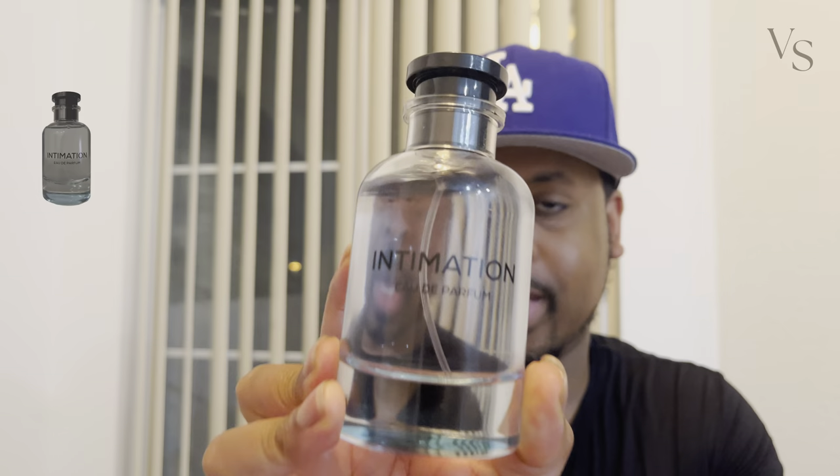What's up everybody, it's Jamar from Vegas Scents. I've got a new fragrance that I just got in today and I'm really excited to go over this fragrance with you all, because to my knowledge I haven't really seen anyone on YouTube — with the exception of one non-English speaking person — go over this particular fragrance. This is a clone of a really popular Louis Vuitton fragrance.